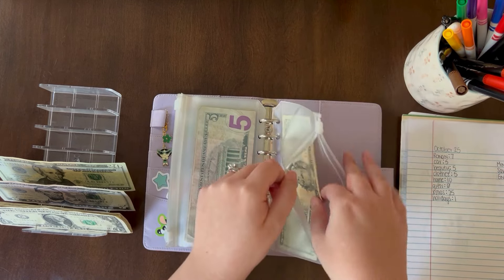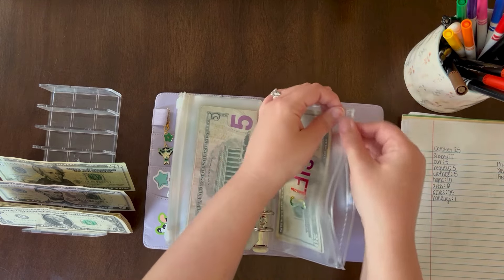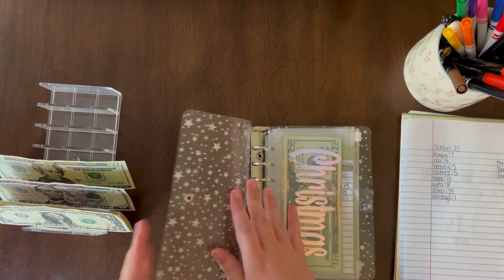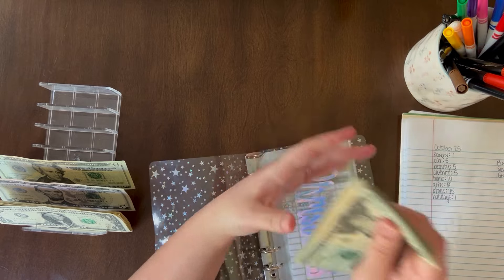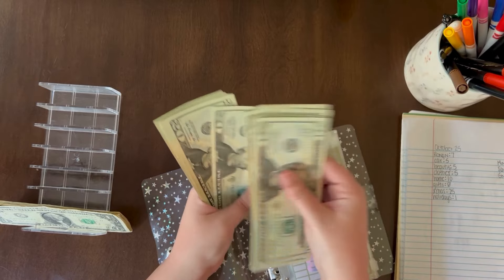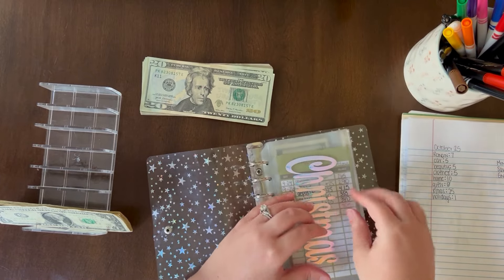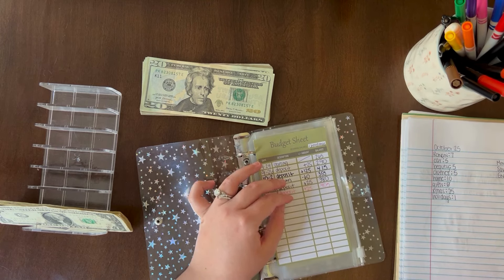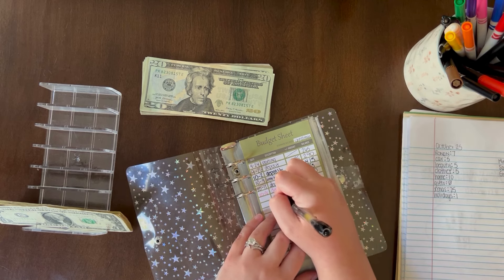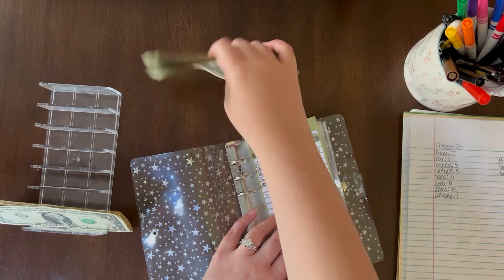Gifts is getting skipped this week but it is at $35. I'm about to start Christmas shopping for real, so it'll be exciting. This is the first year in a couple of years that I've actually had a good amount saved for Christmas, so I'm excited.